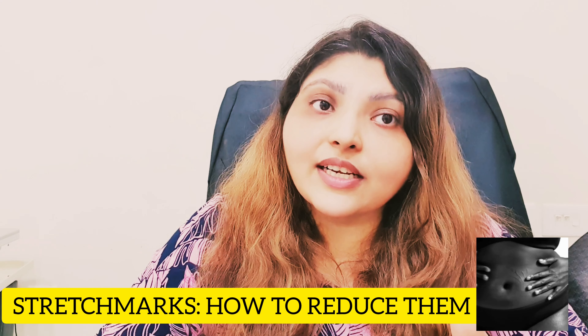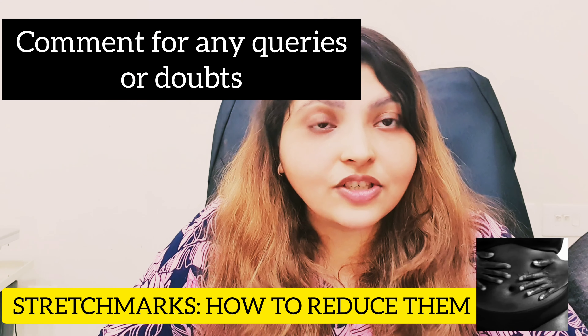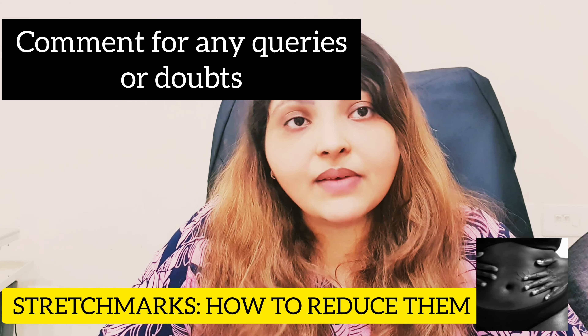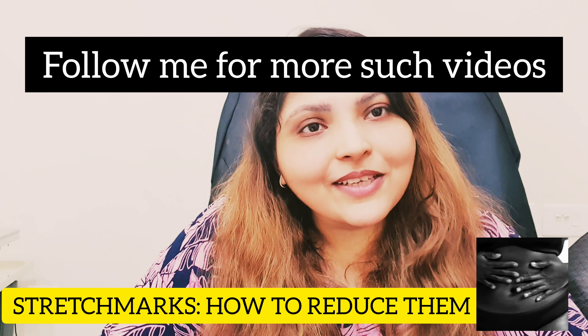So this was all about stretch marks. If you have any doubts or queries, feel free to comment in the comment section or message me, WhatsApp me. And follow this channel for more such information.